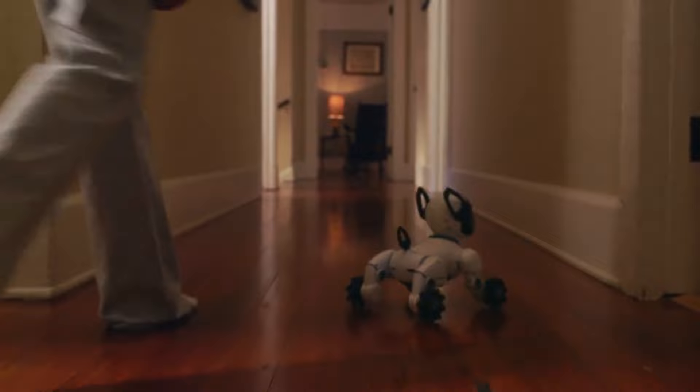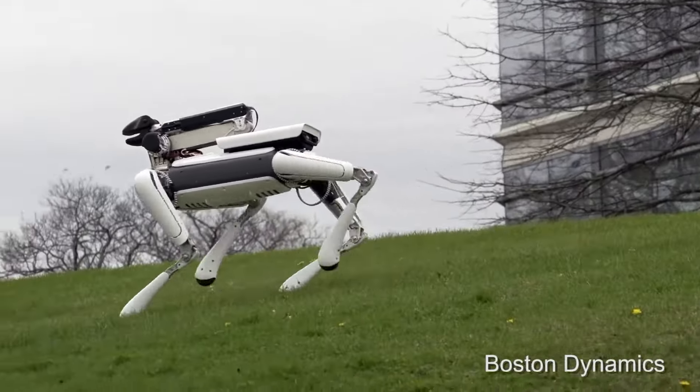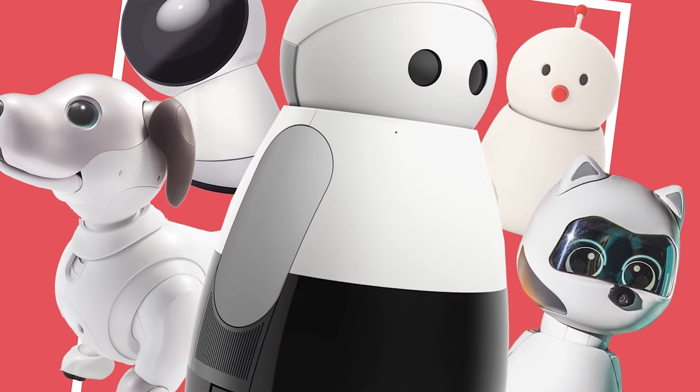Whether you're a tech junkie, an animal lover, or just curious about the future, stick around. This is one robotic rabbit hole you won't want to miss.